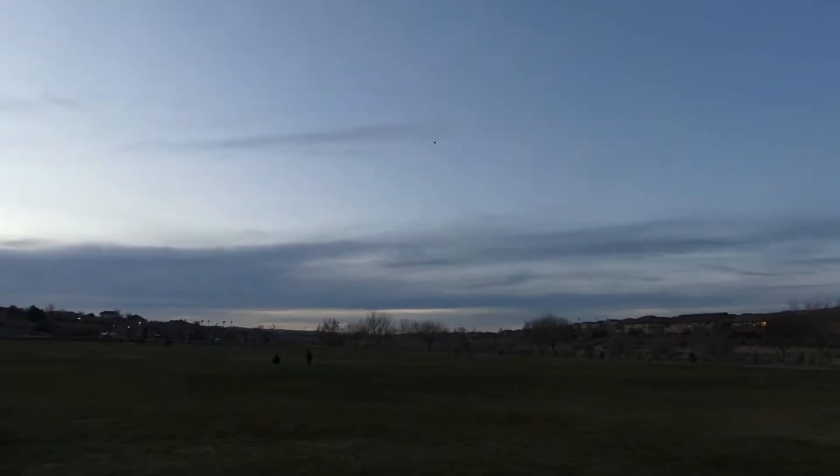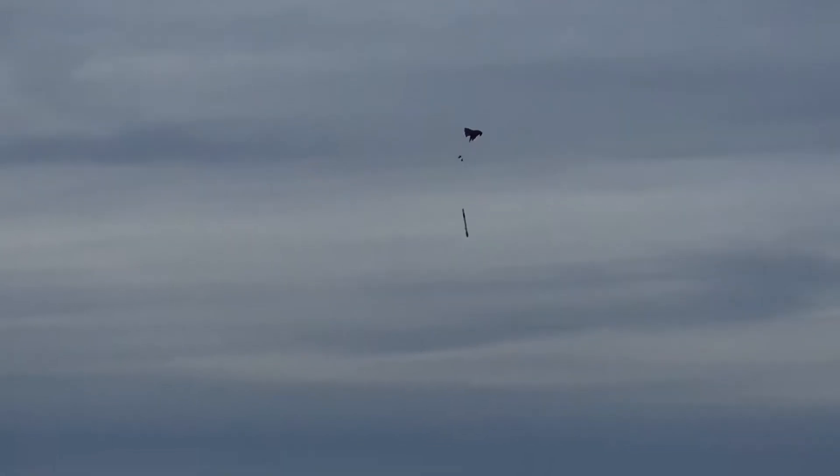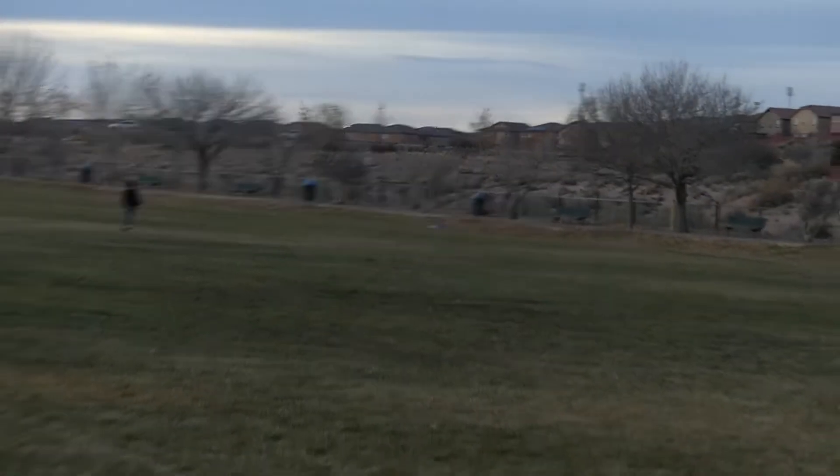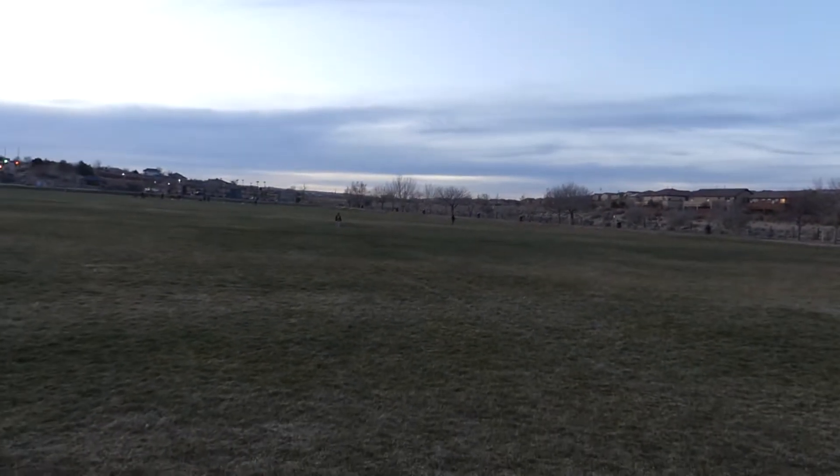Wow, that is so cool. And it's got the Jolly Logic in it. A little bit of a wobbly chute. And it landed on the grass. How about that?